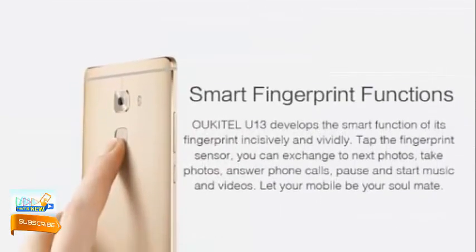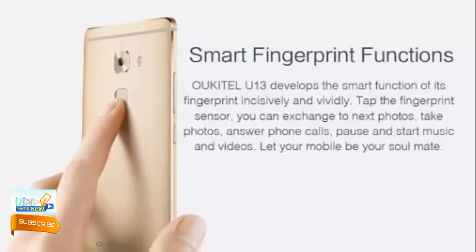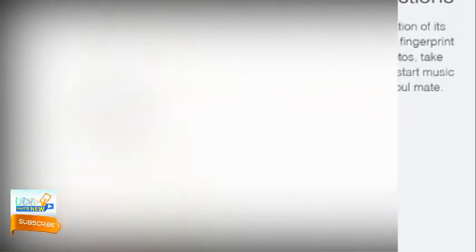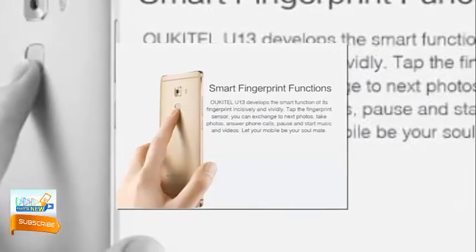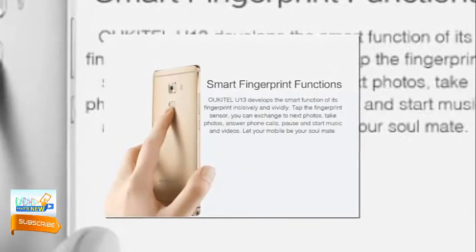Oukitel U13 smart fingerprint sensor: The Oukitel U13 has a fingerprint scanner located just below the rear camera. You can unlock your phone by simply tapping on it, and you can also configure it to capture selfies. There are many more things you can do with the fingerprint sensor, such as swiping photos, answering phone calls, and pausing or starting music and video.